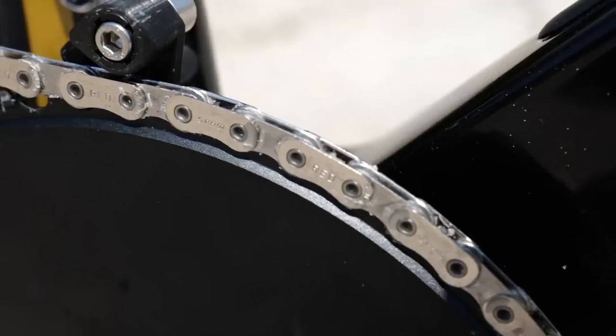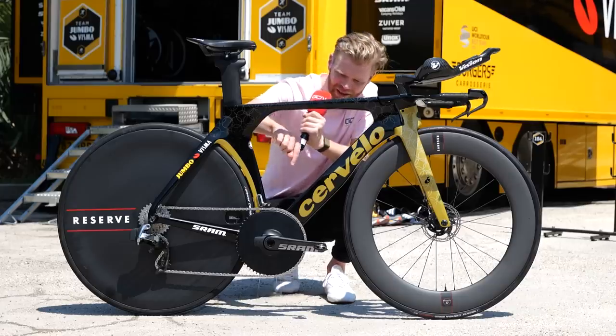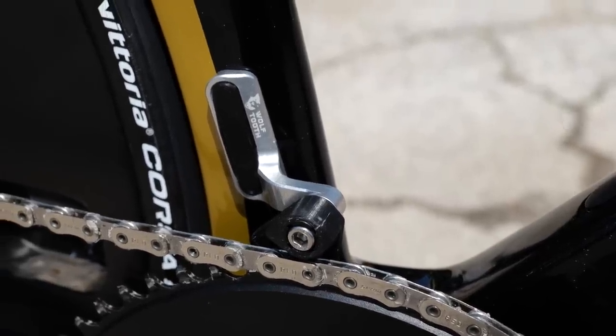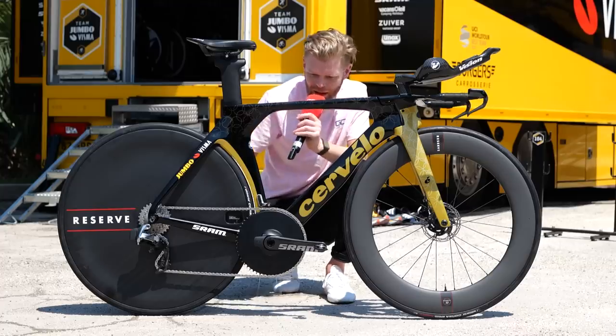They have got a chain catcher to stop the chain getting dropped, and this is a really neat chain catcher. I've not seen this one before, but it's from Wolf Tooth — it's just a really nice piece of machined aluminium, really smart, really neat, and looks very aero, streamlining that portion of the bike.